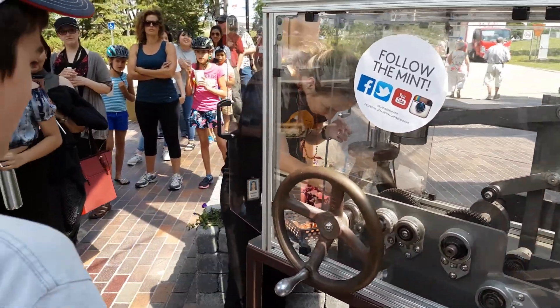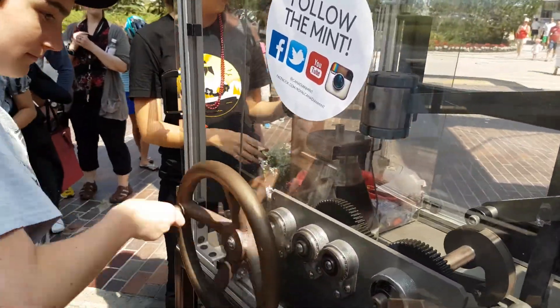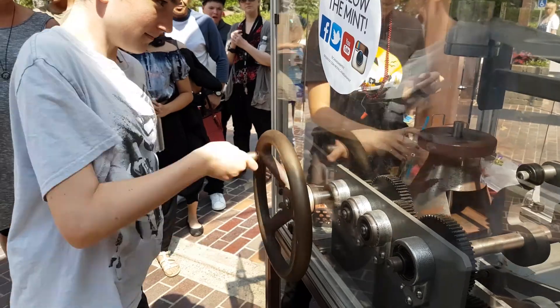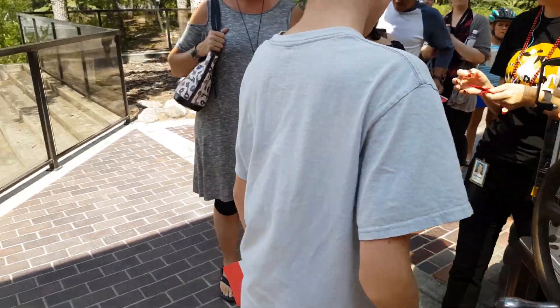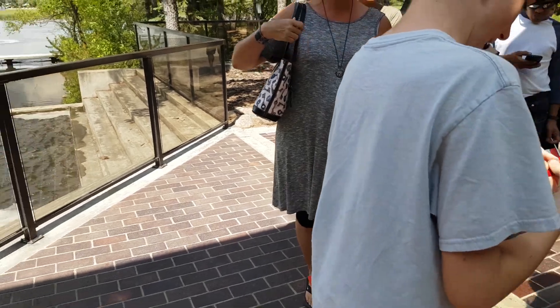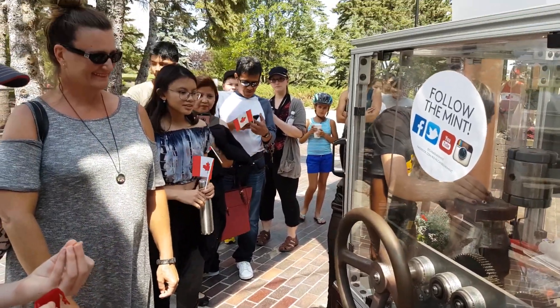Your turn, Tay? Go ahead. Oh, you're perfect. Happy Canada Day! Because I heard Canada. Very nice. Go ahead.